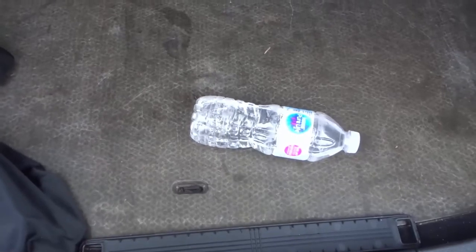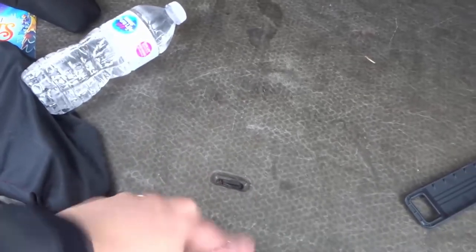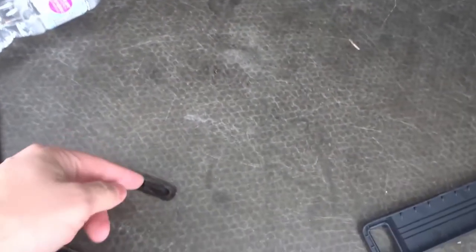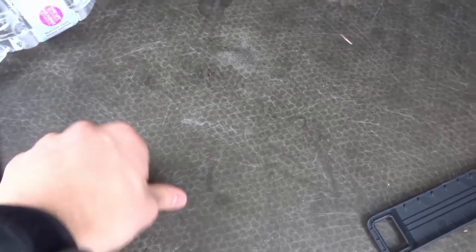Number nine: you can actually flip the trunk base over. The side I have facing up is actually supposed to be the bottom. The reason to do this is so that when you're loading and unloading a stroller and other baby or child stuff, the nice finished side doesn't get damaged. In the future, when you're ready to sell the vehicle, you can flip it back over and it'll be in mint condition. The only downside is that the handle you're supposed to pull on ends up facing the wrong way.